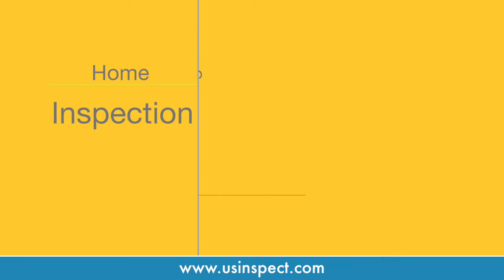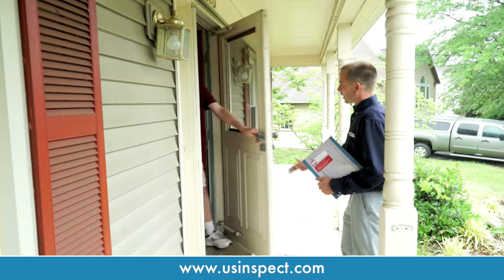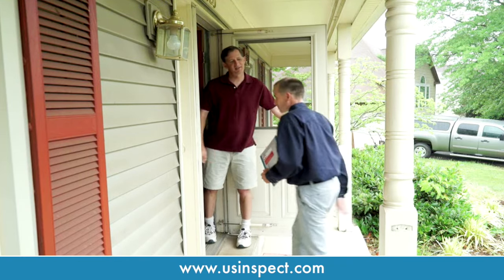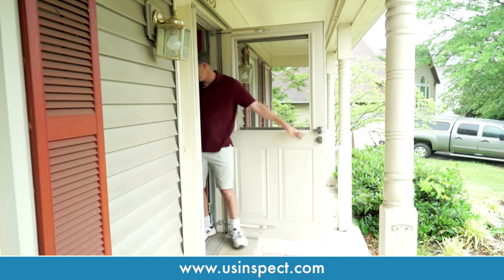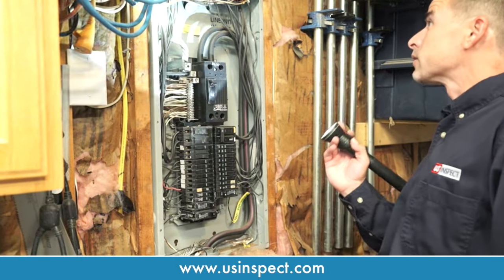Including home, radon, termite, pool, and septic. Our professional licensed inspectors inform and educate customers about the property with professional, non-alarmist demeanors and factual inspection findings.